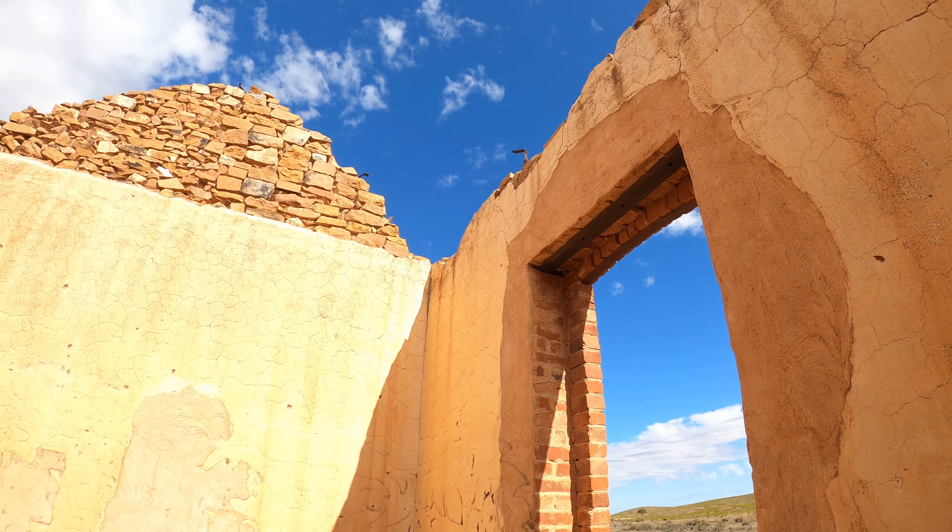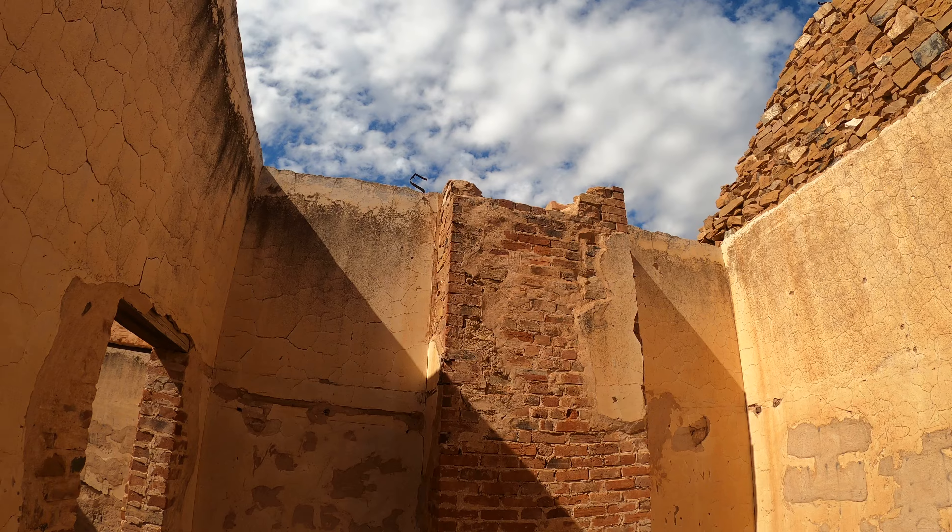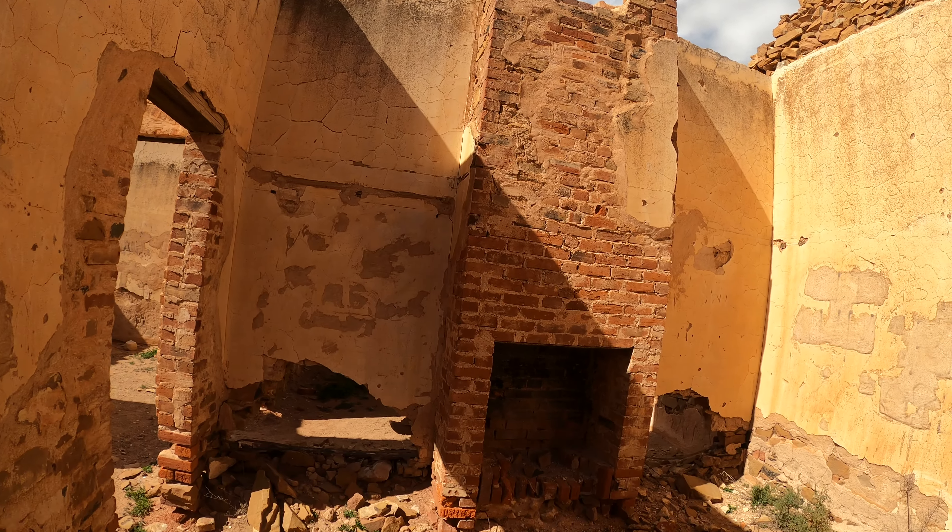Should show you up, shouldn't I? Because it's actually quite a tall building. Another fireplace there.